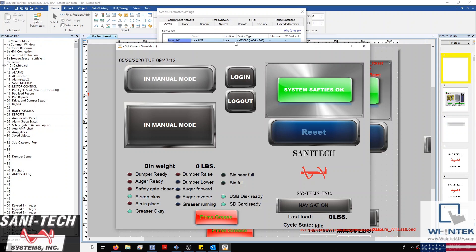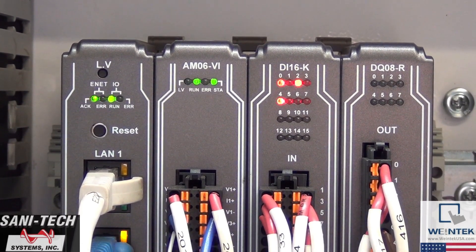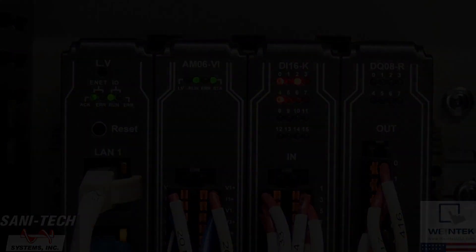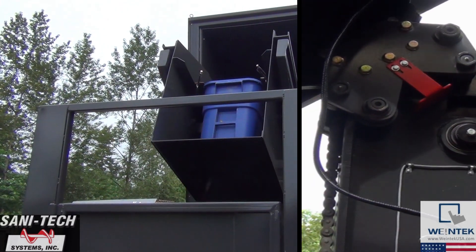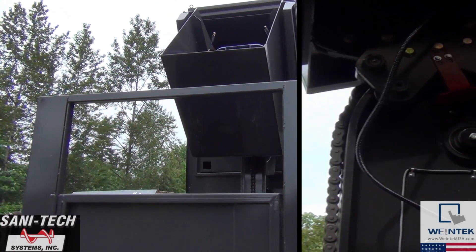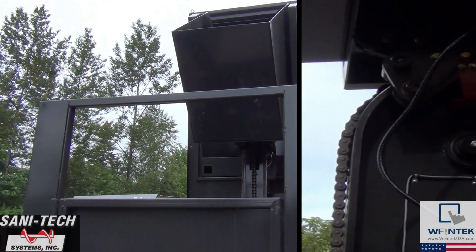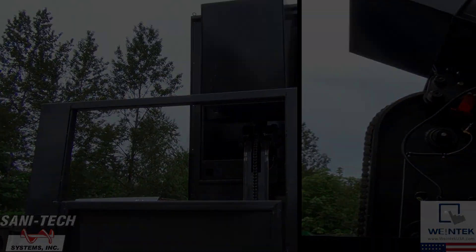Hello everyone, today we're here at Sanatec in Duval, Washington, where we'll be looking at our CMT3090 and some of our remote IOs. Sanatec is a local manufacturer that has put together a cane dumper and auger to dispose, crush, and compact material. And today we'll be watching this all take place in real time.